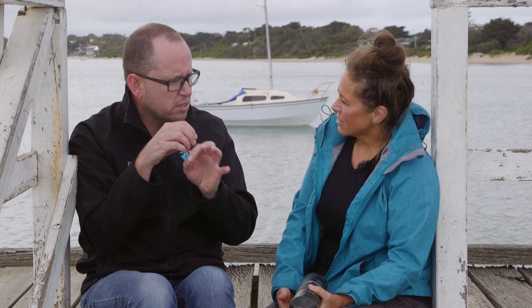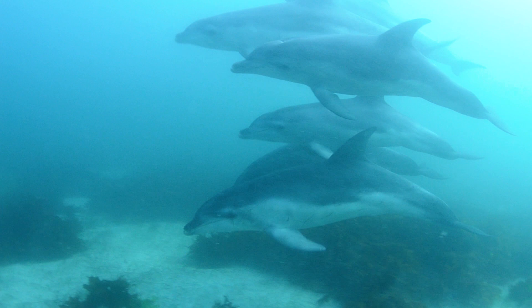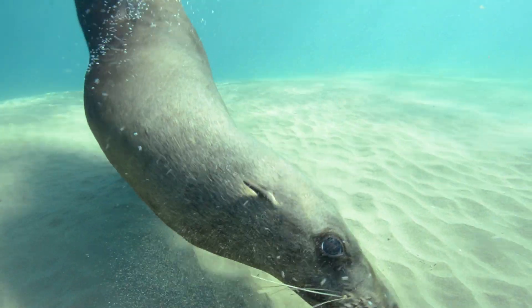So how do they fit into the broader ecosystem? Squid love to eat — anything that's smaller than them, like fish, crustaceans, all that sort of stuff — even themselves. They're cannibalistic. And for higher-order species like larger fish — snapper in Port Phillip Bay — dolphins, and seals, squid are an important food source for them as well. So everything's connected.